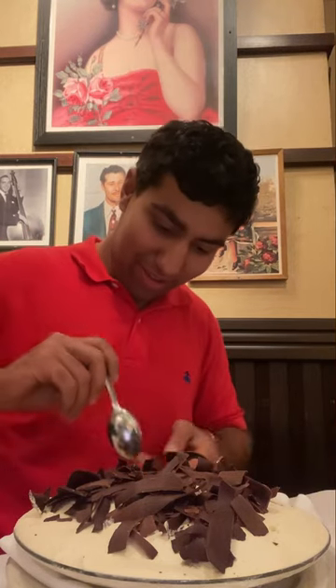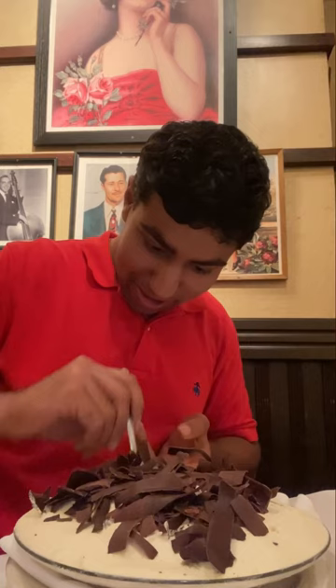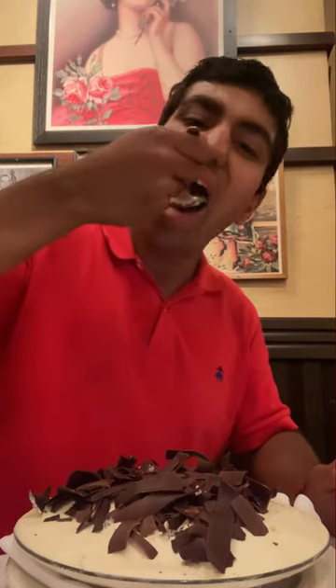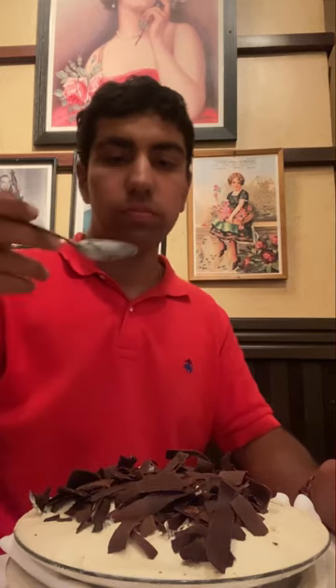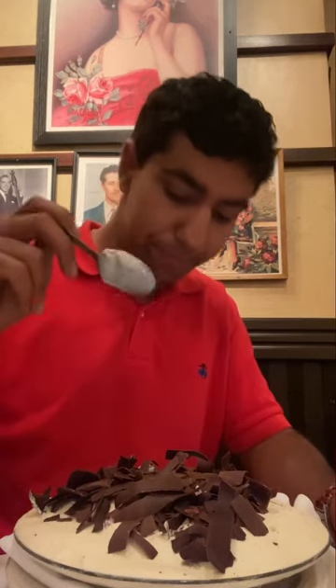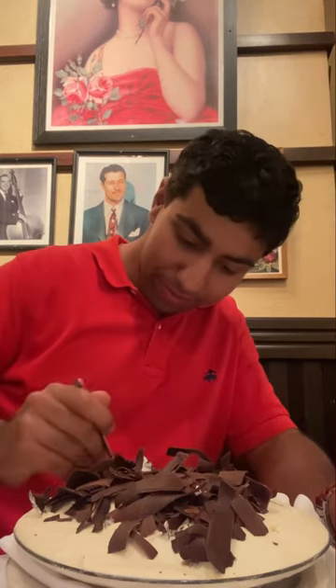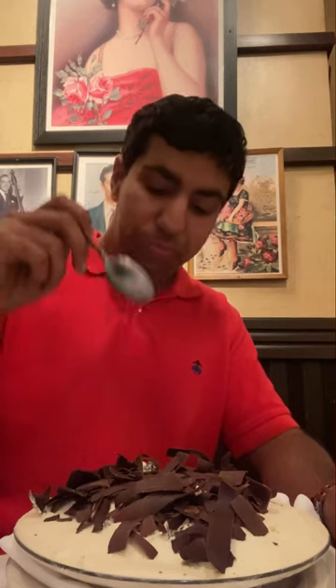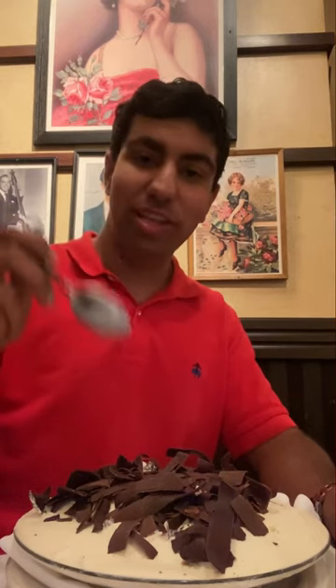Last but not least, we got the tiramisu for dessert. Wow, so rich and creamy. Great coffee flavor. I love a little chocolate on top — wow, absolutely delicious.